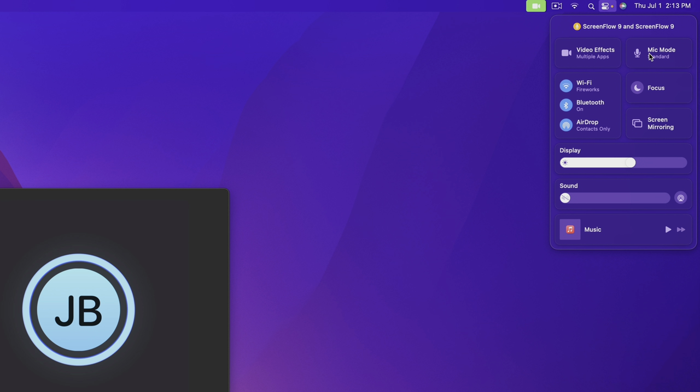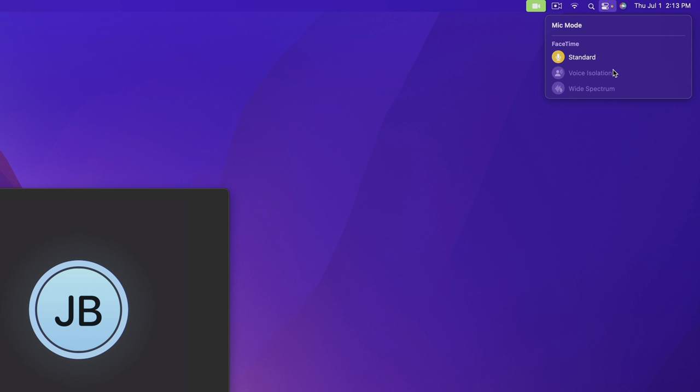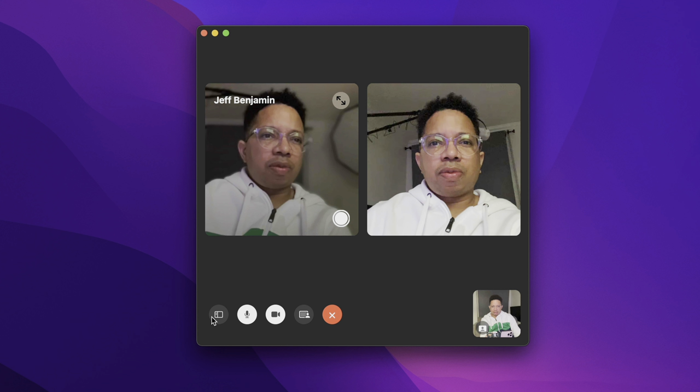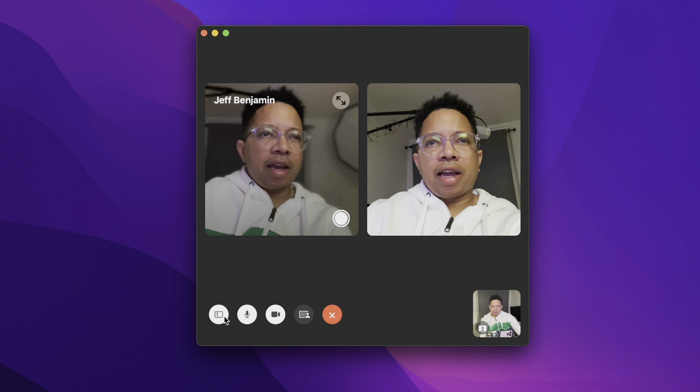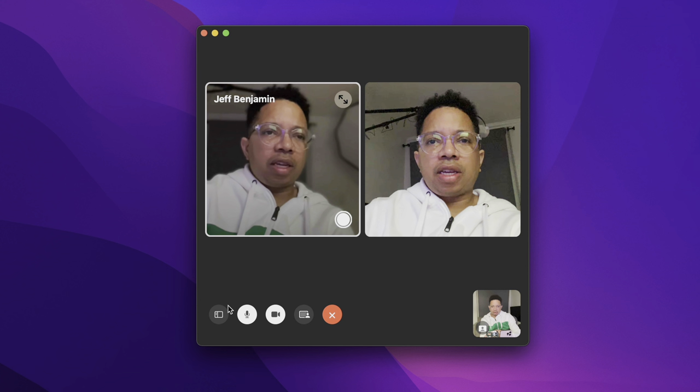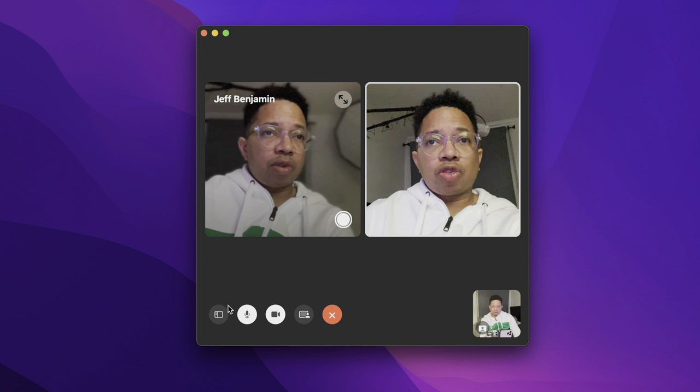In macOS Monterey, you also get new grid mode support for FaceTime. Instead of making bubbles bigger based on who's talking and moving them around, grid mode simply highlights the speaker with a white outline. After using it in a large group conversation, it's actually preferable to the previous mode.